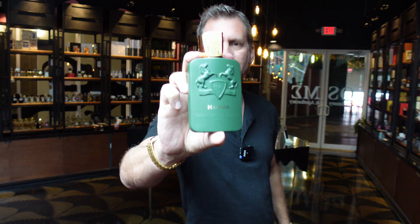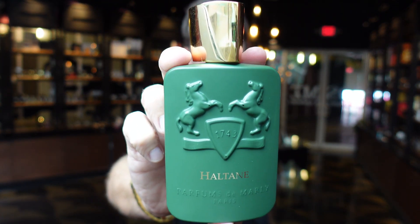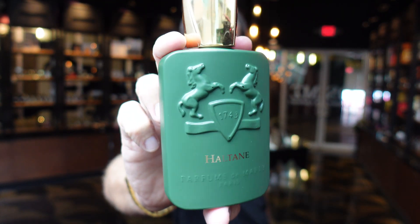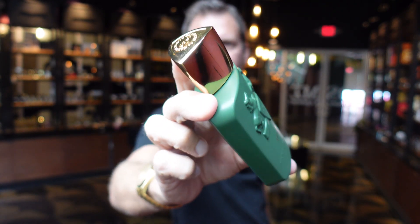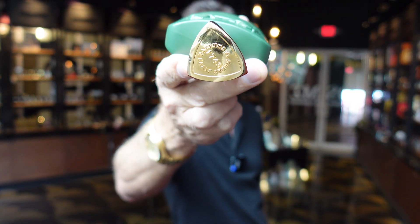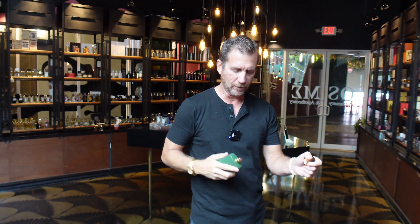Welcome back, everybody, to Joel The Nose here in Osme Perfumery. Today, special treat — get to do a quick first impression of Haltan, which is the newest from the legendary house of Parfums de Marly. You can see the bottle there. It's like a muted forest green with the traditional gold cap on the top that they always have. I can tell you right now, I think this is going to be a huge hit for Parfums de Marly.